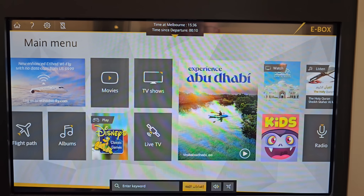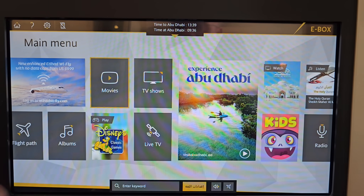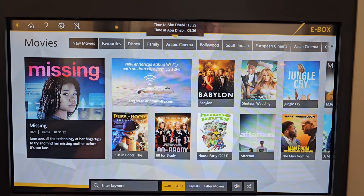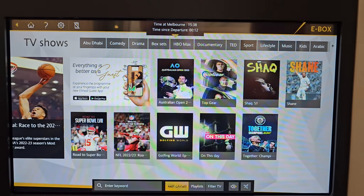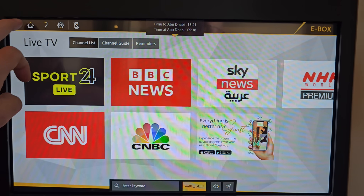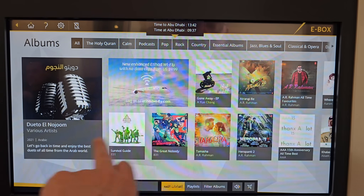Let's have a look at Etihad's in-flight entertainment system. It can be controlled with the remote or via touchscreen, and worked well. There were lots of viewing choices, including hundreds of movies, TV shows, and live TV. The music selection was equally broad.